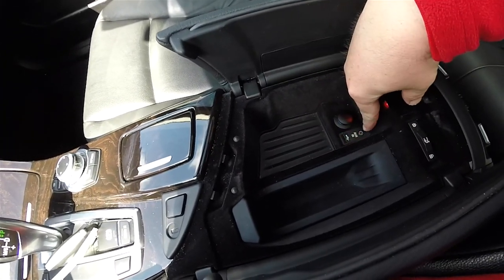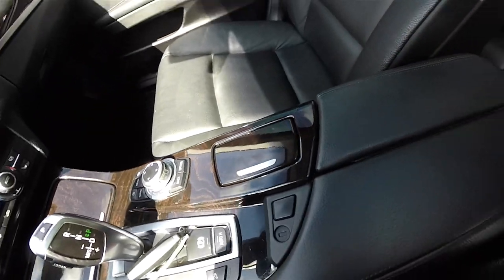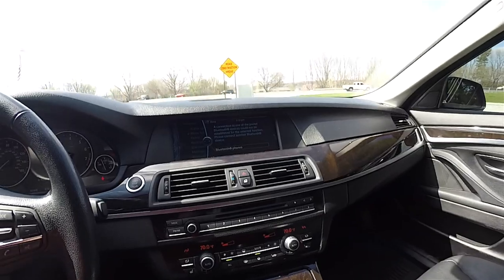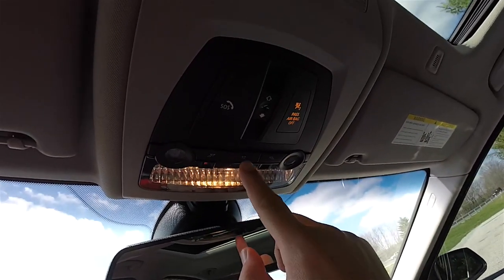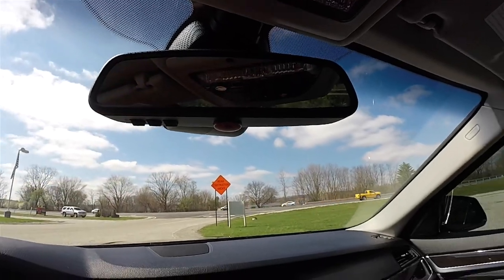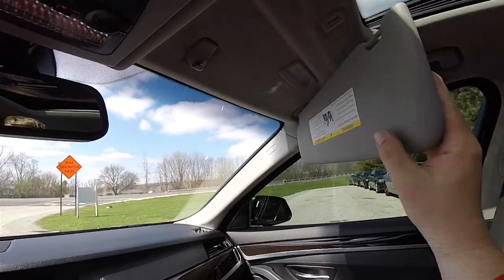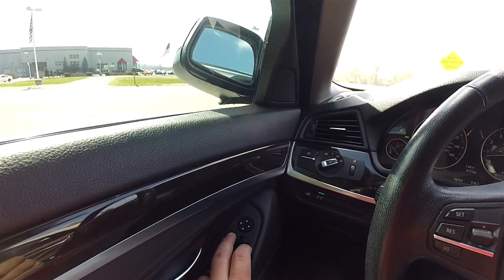Storage in your center armrest with a 12-volt power point, auxiliary input jack, USB port, and trunk release with lockout. Looking overhead, you have overhead map lights, area lighting, your SOS control, passenger airbag indicator switch, and power sunroof control. There are also two red LED ambient lighting strips, an automatic dimming rearview mirror with three-channel HomeLink, and illuminating vanity mirrors. Folding the side view mirrors is easy — just press the button to the far left, and pressing it again folds them back.